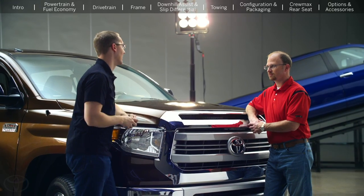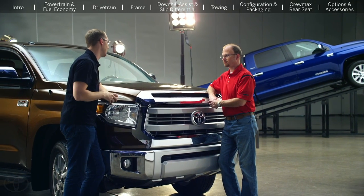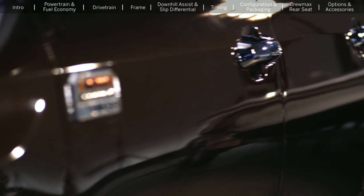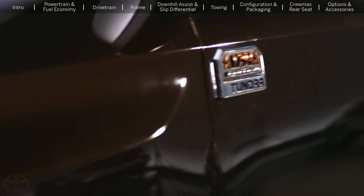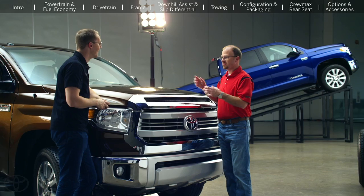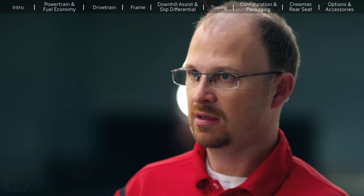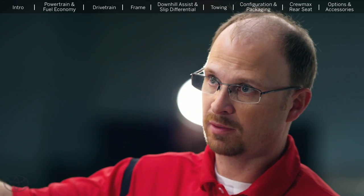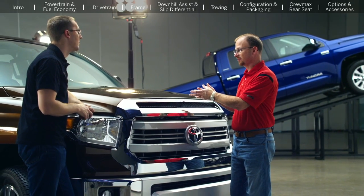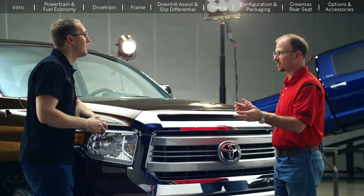The next question has to do with all this chrome up front — one user asked, why is chrome so popular, and can they get a color-matched option instead? We do offer two premium grades: the 1794 edition — named for the year the oldest ranch in Texas was established, the ranch our plant sits on — which is based on a warm, natural material interior. And then we have our Platinum, which is all color-keyed with color-key bumpers, color-key grille, and rear bumper, with a quilted black interior and metallic trim. Both trucks represent different lifestyles and customer tastes.